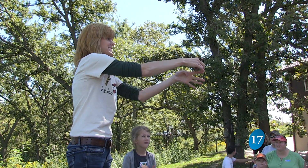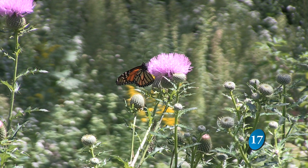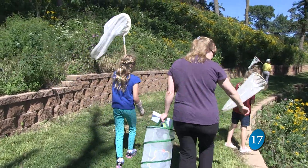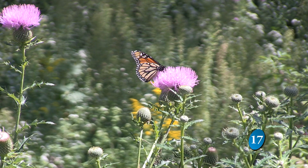Before they fly south, Hitchcock Nature Center tags them with help from the public September 6th. That allows us to understand where the monarchs are going, what's influencing their migration, any changes in patterns. Education program manager Tina Popsen talks about the lifespan of monarchs.